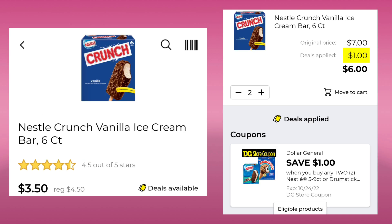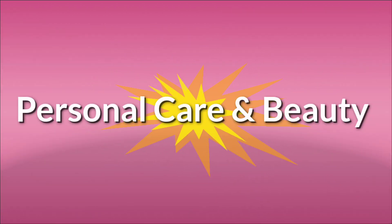The Nestle Crunch Vanilla Ice Cream Bars, they're six count, normally $4.50, this week they're $3.50. You've got to buy two, save a dollar, pay $6 for both.